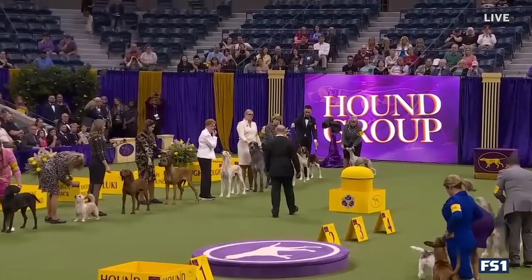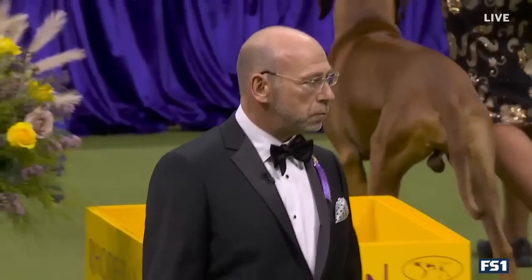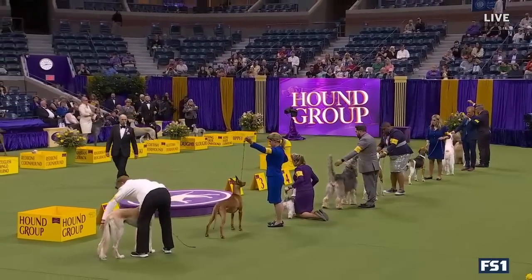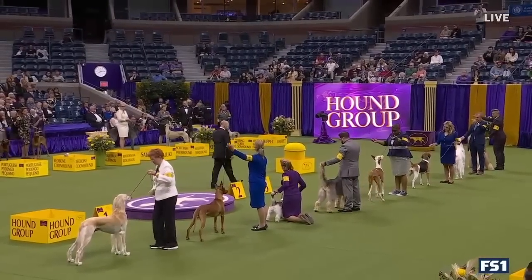Buddy Holly's out there. Great story of Buddy Holly that Jamie Little was telling us about in the final of this group.